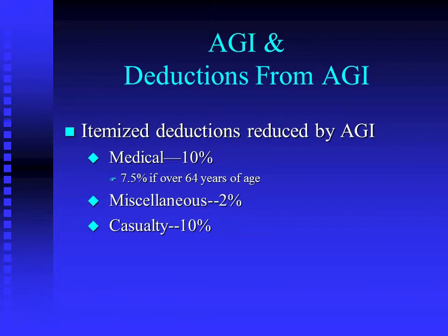Some of the deductions from AGI have reductions based on AGI, so that's why you have to calculate AGI first before you can finish up your Schedule A. Medical is reduced by 10% of AGI unless you are 65 or older. The rule prior to a couple years ago was 7.5% for everybody, but when they needed more money for the Affordable Health Care Act, this was one of those little tweaks they did to generate more revenue. So young folks are reduced by 10% of AGI, and those 65 and older get 7.5%.